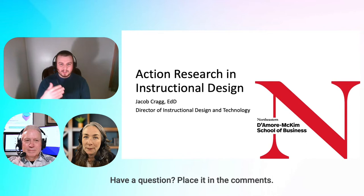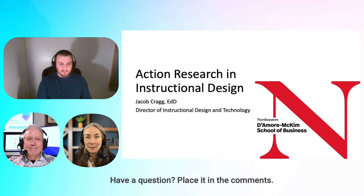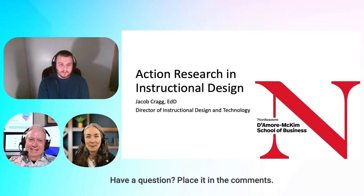We've been instructional designers for as long as we can remember — our whole careers — but it hasn't always had a name. Once I found instructional design, I realized I've been doing that my entire career. It's kind of the same as action research. I didn't know that I was an action researcher.